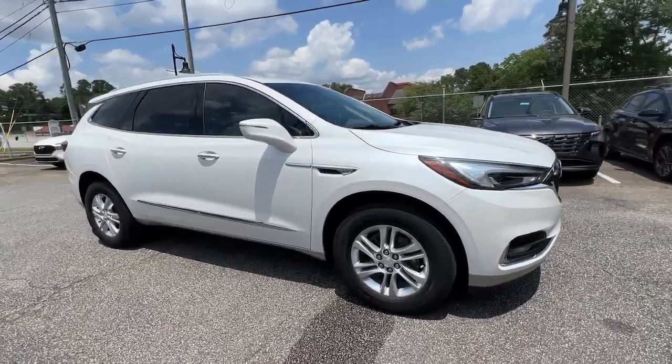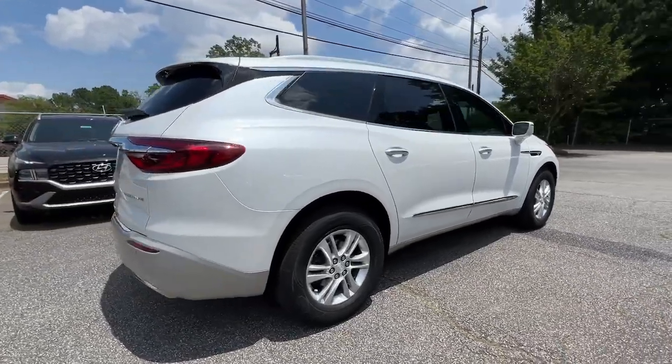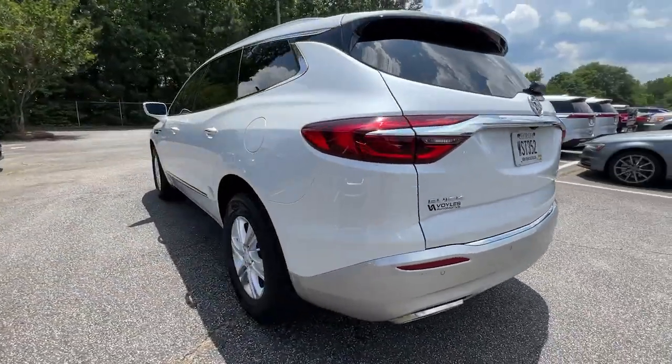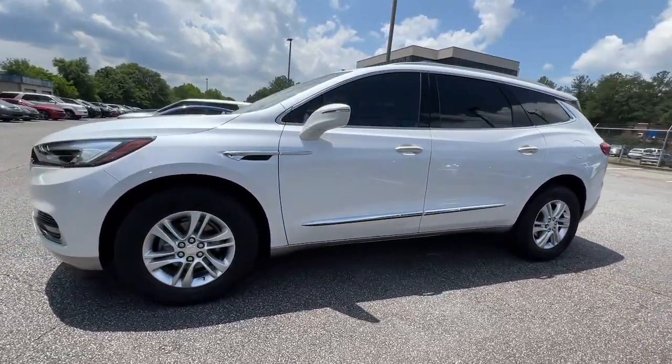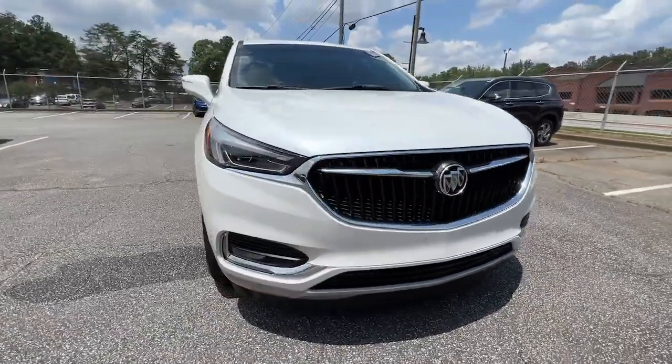Go home happy with the 2018 Buick Enclave. This vehicle is an outstanding buy with fewer than 60,000 miles on the odometer. The midsize Enclave delivers safety, luxury, responsive performance, and the latest in creature comforts, all with the can-do attitude of an SUV.